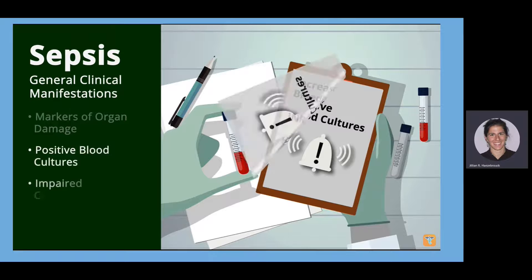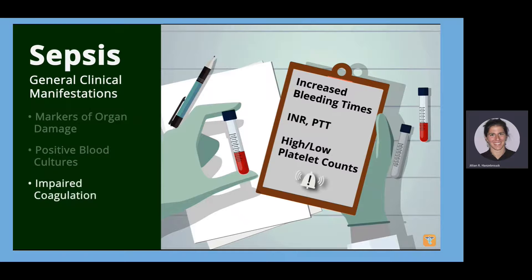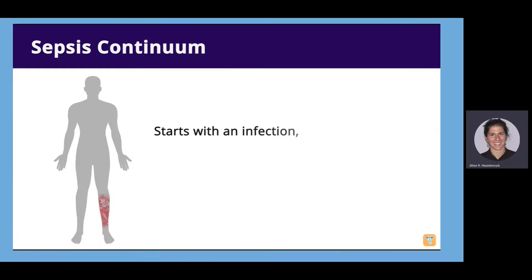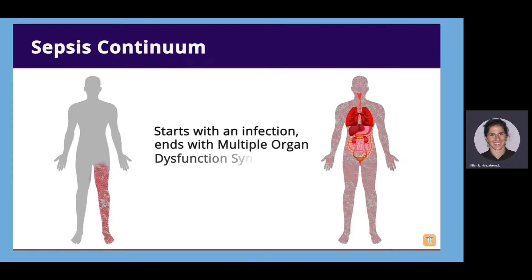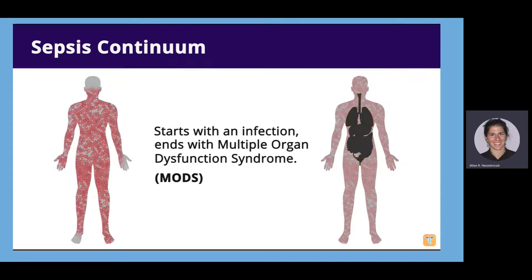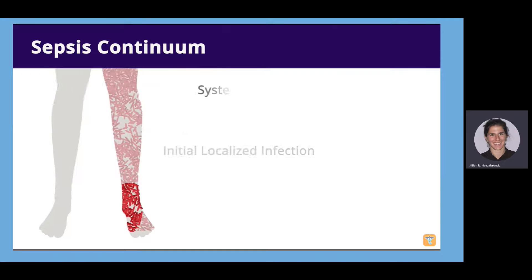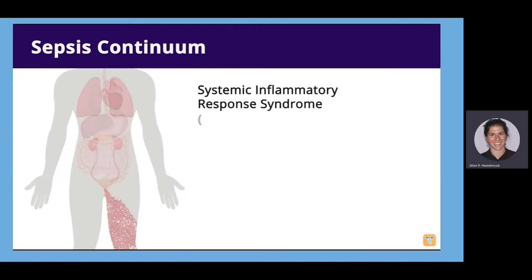There will be signs of impaired coagulation such as increased bleeding times, INR, PTT, and high or low platelet count depending on the timing. Sepsis occurs on a continuum, starting with infection and ending with multiple organ dysfunction syndrome (MODS) and potentially death. Initially, a localized infection occurs with localized inflammation. If not treated, this can cause a widespread inflammatory reaction called systemic inflammatory response syndrome, also known as SIRS.